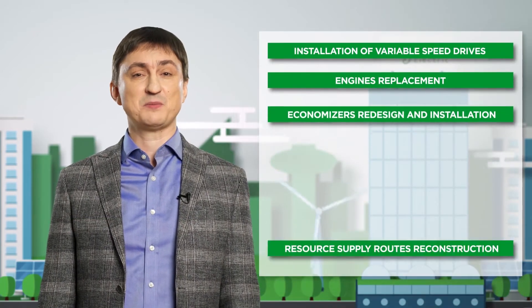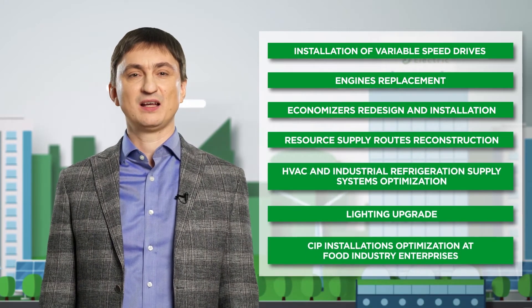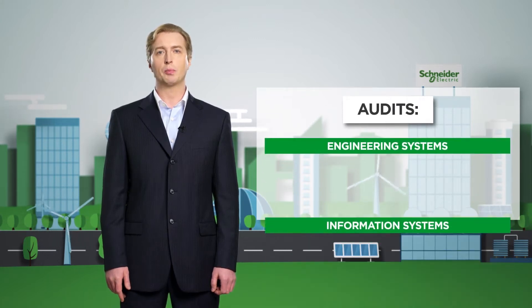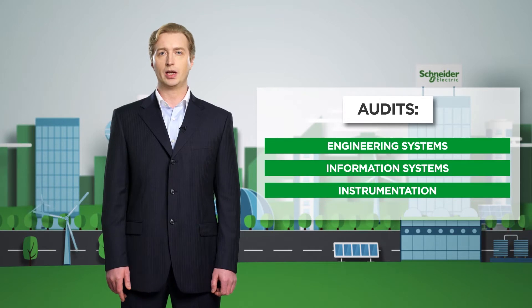Installation of variable speed drives, optimization of heating, ventilation, air conditioning, and industrial refrigeration supply systems, lighting systems upgrade, and much more. However, the technical design stage is preceded by the stage of energy, process, and automation audits of the entire enterprise.